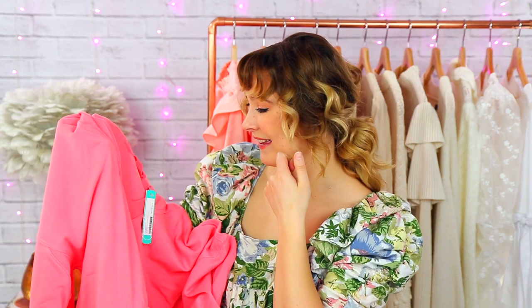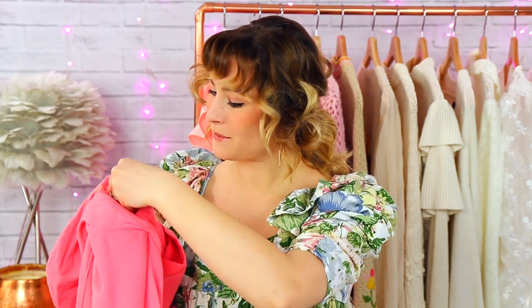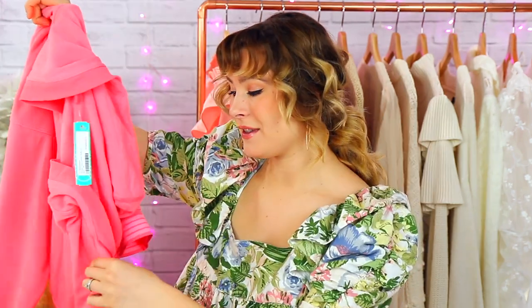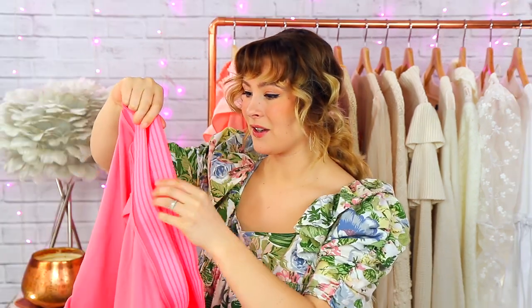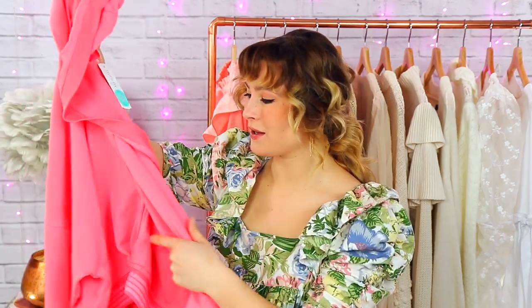Oh my goodness, I actually really like this. This is from Free People Movement — it's the Grand Slam Sweat Pullover in size medium in pink. I really like the material; this is really soft. I'm kind of trying to get away from sweatshirts, but I haven't really invested in a lot of loungewear yet. I could definitely see myself really liking these, especially with high-waisted shorts. It's such a cute summer look. I'm not sure how expensive it'd be though, because free people can be a little bit expensive.